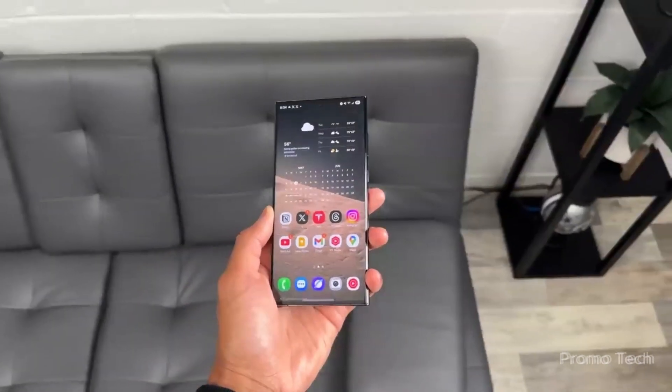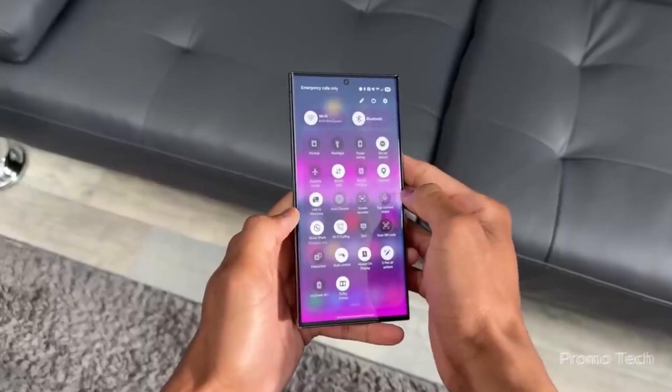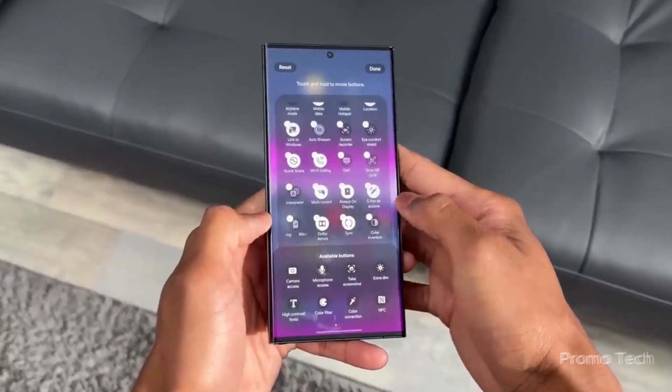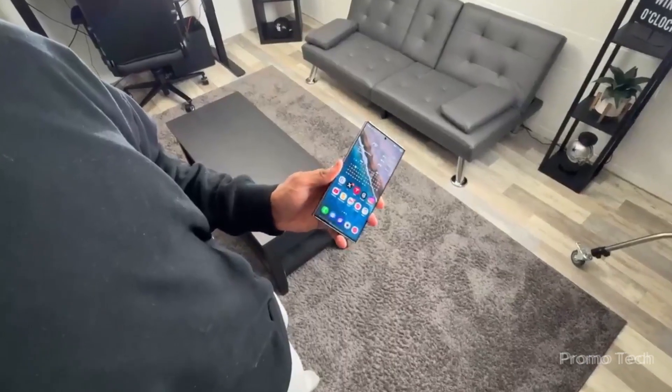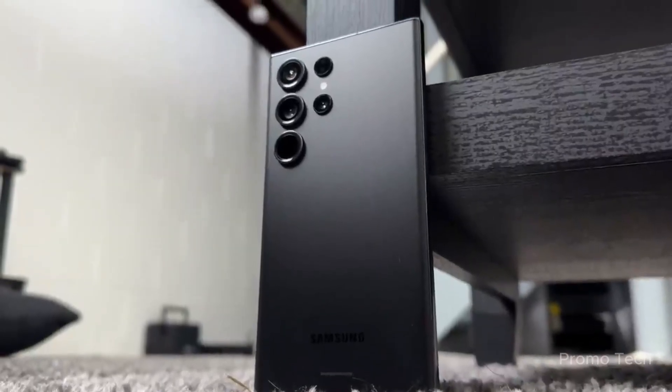Let me know your thoughts down in the comments. And if you're excited to see what Samsung does next — especially with foldables, S series surprises, and hidden features in future builds — you're going to want to stick around. Until next time, stay curious and stay charged.